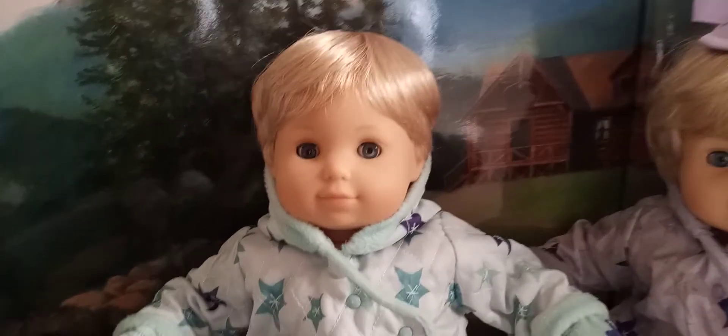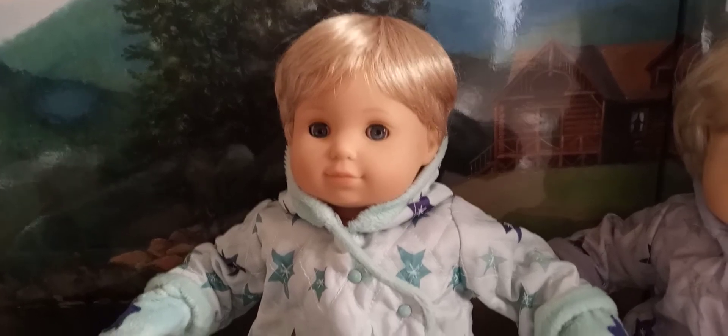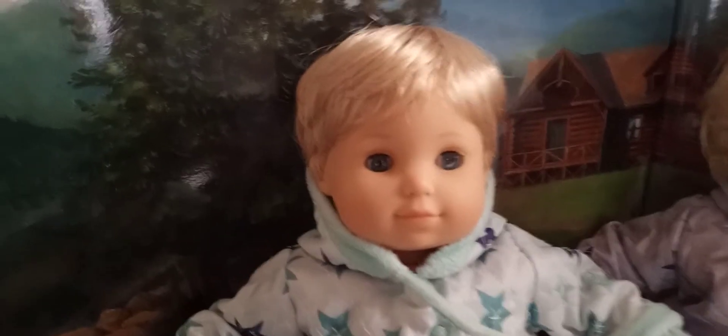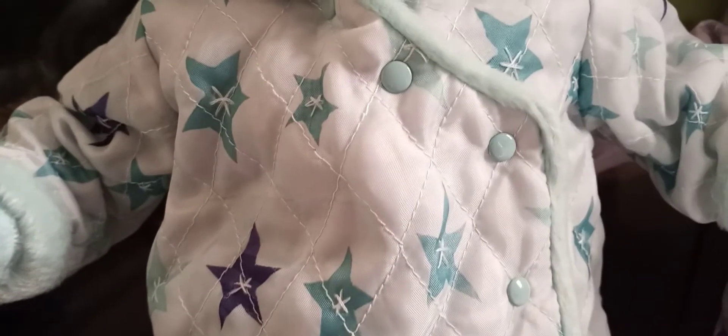Starting with the boy — this is my boy Biddy Twins doll. His name is Logan Sterling, that's what I named him at least. I'm just going to jump right into it: I like how his snowsuit is a beautiful color blue. It's like a sky blue with robin egg blue buttons.